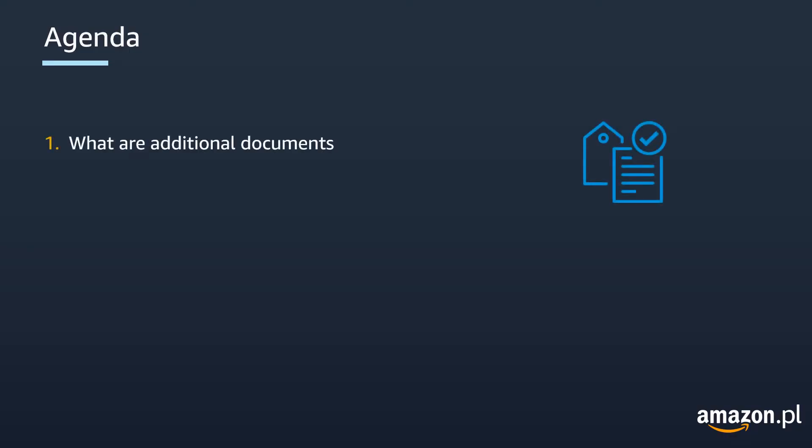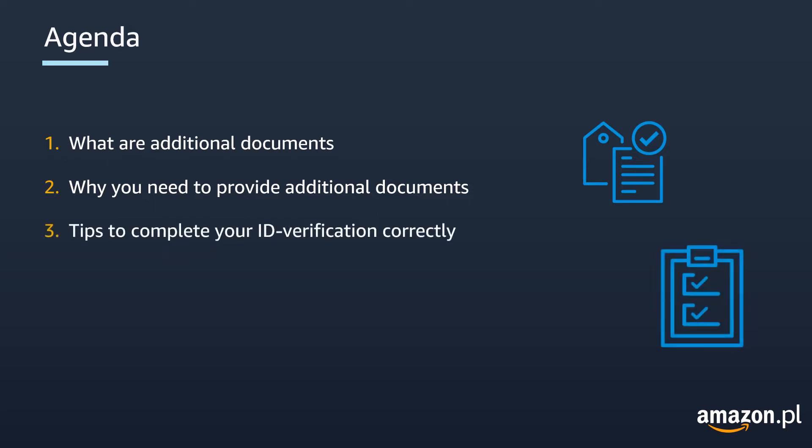First we will cover which are the additional documents that you will be required to verify your ID. Then we will explain why we need these documents. Then I will give you some tips to complete the verification correctly, and finally we will go over some frequently asked questions.